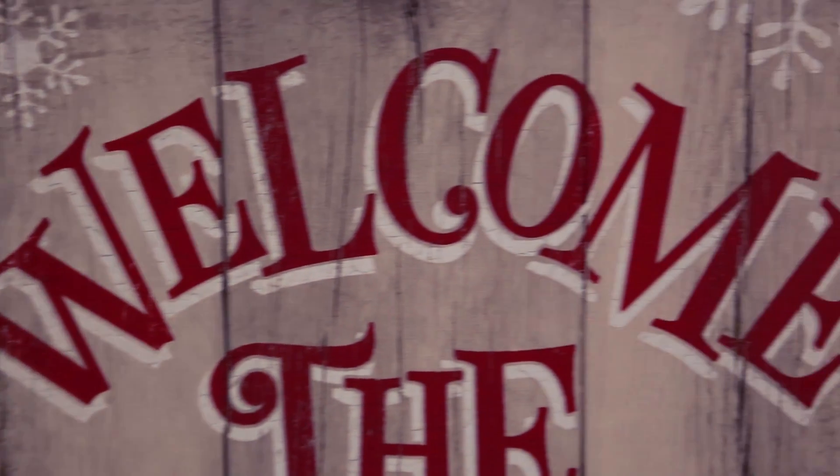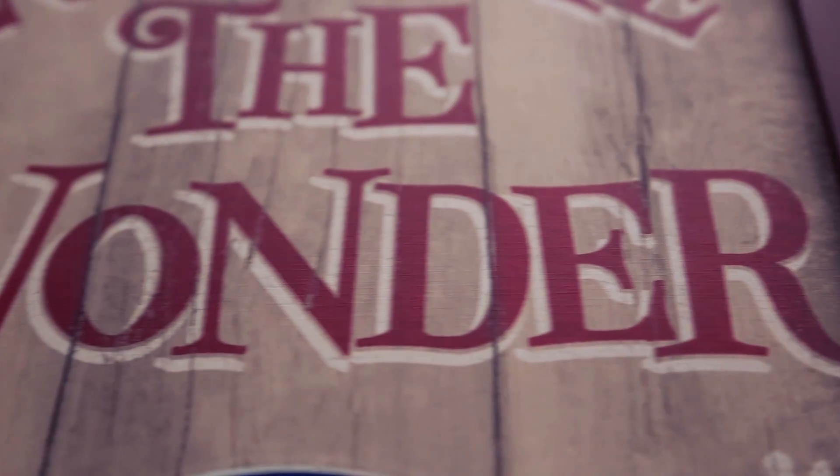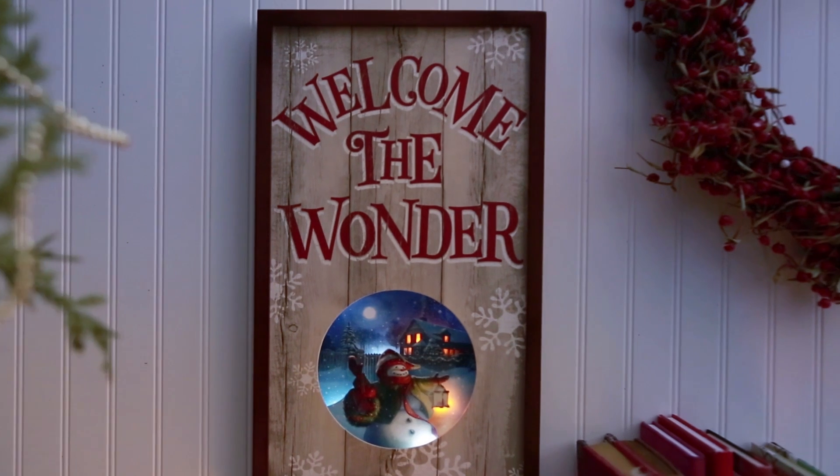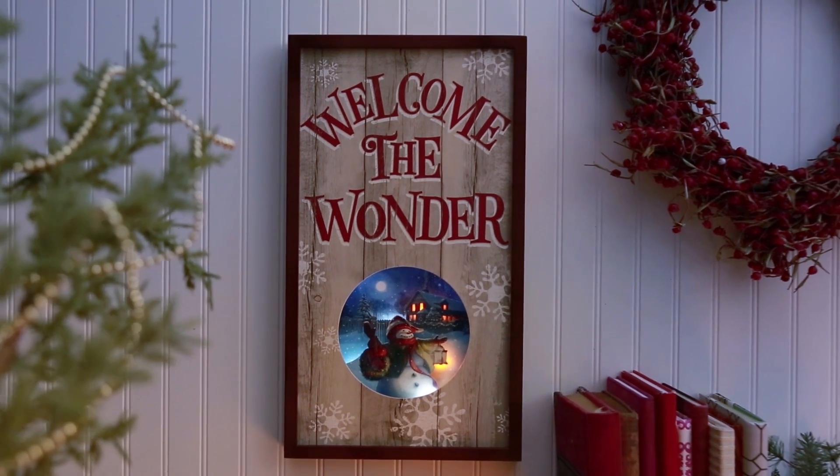We really want to try to capture the magical nature of this wonderful snowy scene, which shows this jolly old snowman with the warm glow of his lantern waving you in and inviting you home.